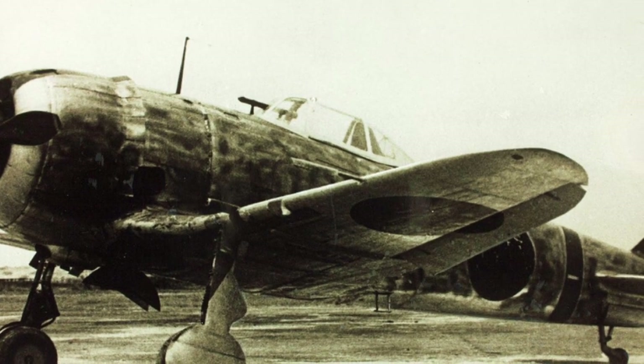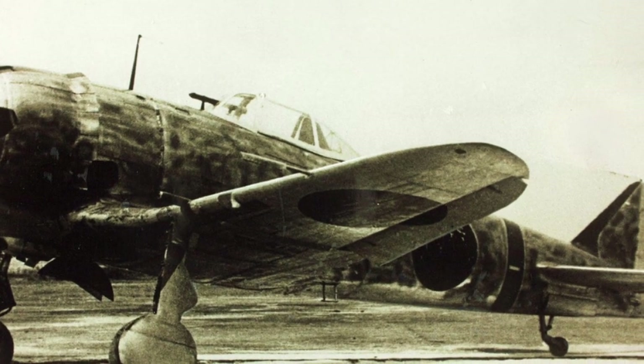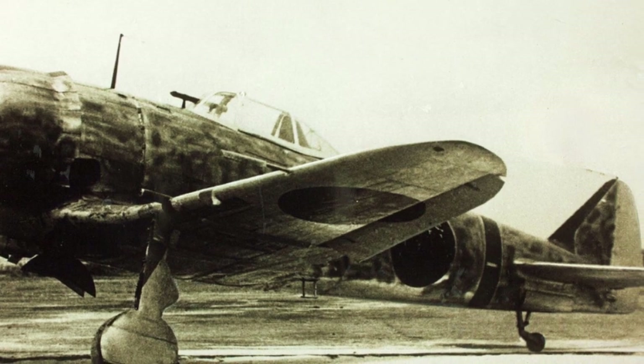The unit later received Ki-44-II aircraft. Deployed to a full-strength Sentai, it was incorporated into the Tokyo air defense system.